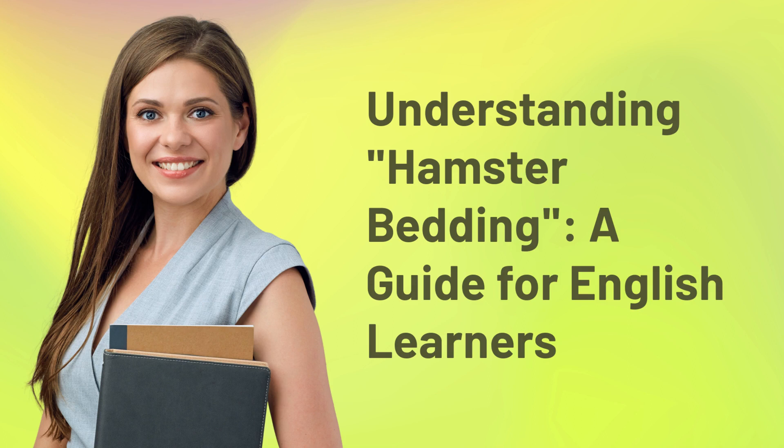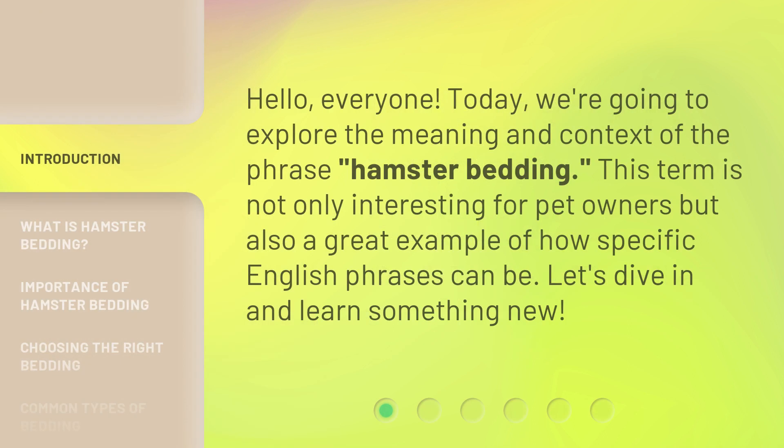Understanding hamster bedding: a guide for English learners. Hello everyone, today we're going to explore the meaning and context of the phrase 'hamster bedding.' This term is not only interesting for pet owners but also a great example of how specific English phrases can be. Let's dive in and learn something new.